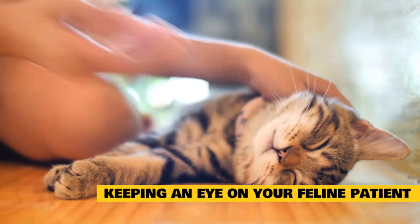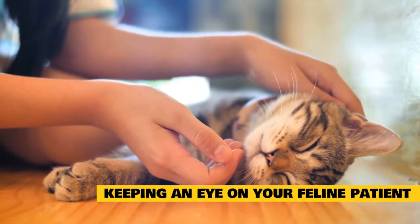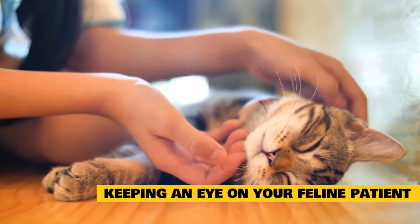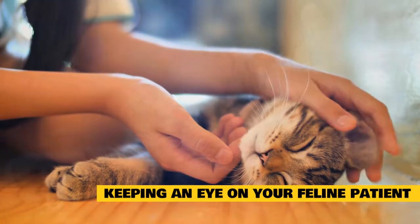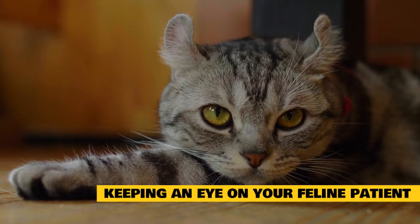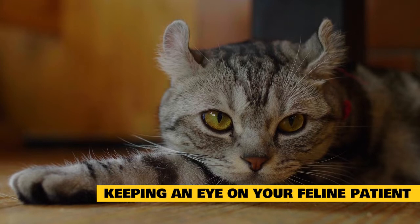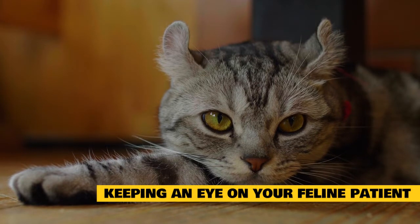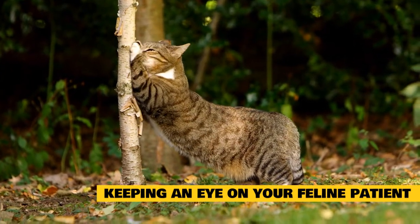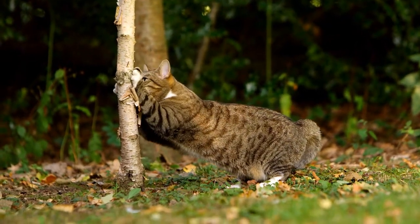Keeping an Eye on Your Feline Patient. Recovering cats should be monitored for overall behavior, elimination habits, and appetite. Signs that your cat isn't recovering well include lethargy, hiding, diarrhea or constipation, urinating outside the litter box, and vomiting. If she shows any of these signs, take her back to the vet for another check. Any evidence of self-trauma should also be grounds for calling your vet, as cats can use their raspy tongues and sharp claws to remove stitches or induce infection. Signs of an infected wound may include a foul smell, redness, discharge, or swelling.